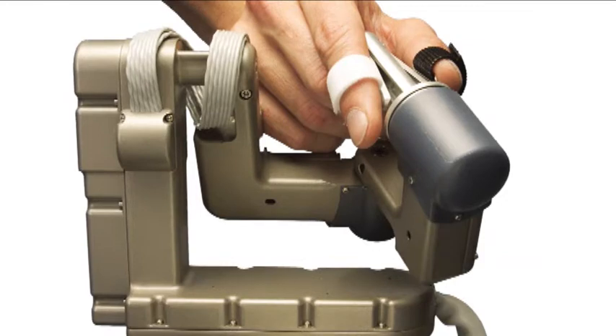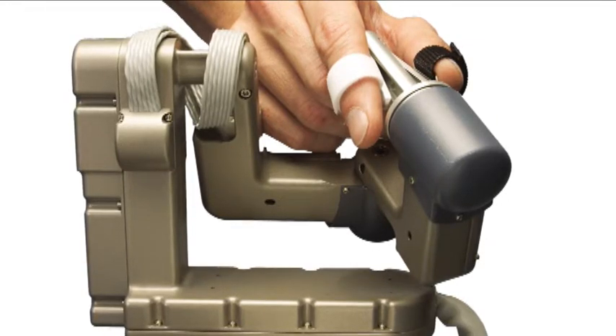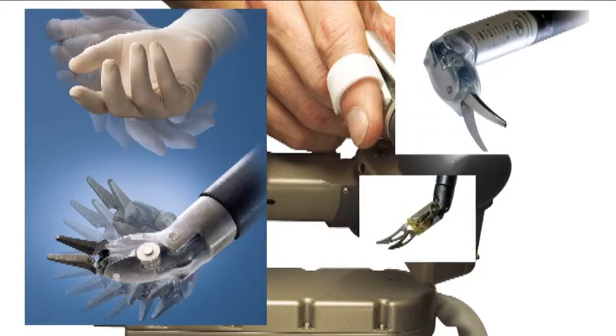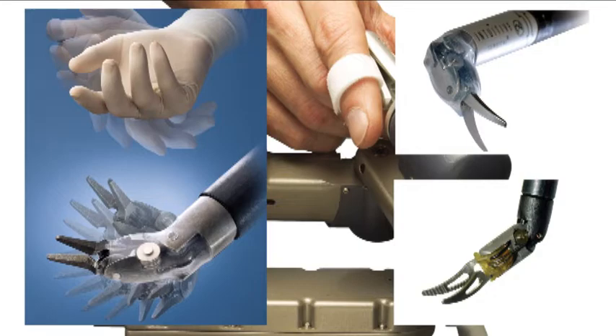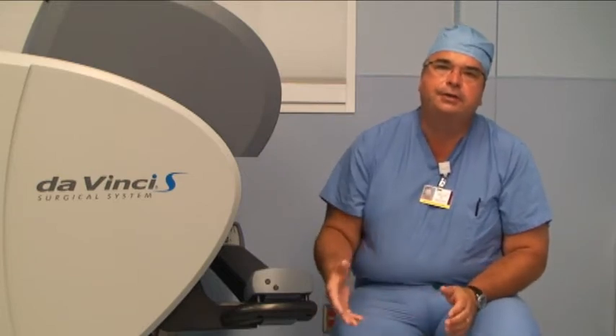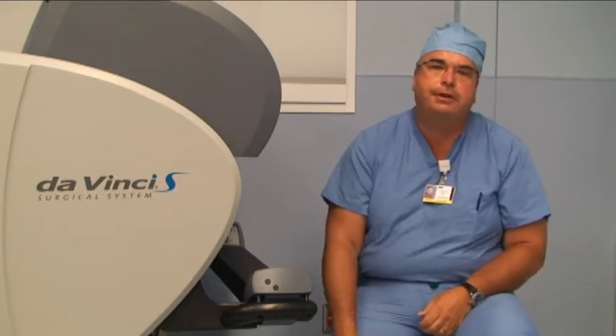One of the biggest advantages of the Da Vinci surgical system is that the instruments placed through the tiny incisions are wristed, so it truly is almost like performing surgery with your hands, only in very small spaces with small incisions. What we've found since converting patients to the Da Vinci system is that our percentage of patients requiring traditional incisions has dropped considerably. With traditional laparoscopic surgery, the rate of conversion to an open procedure is probably at least ten or fifteen percent even in very experienced hands.